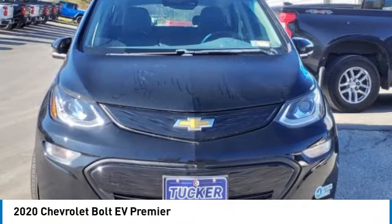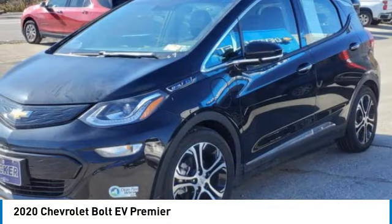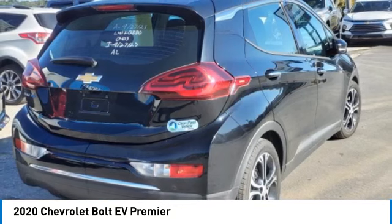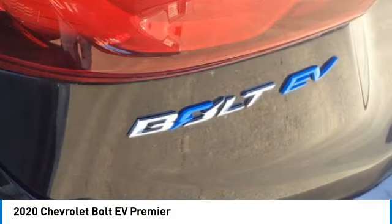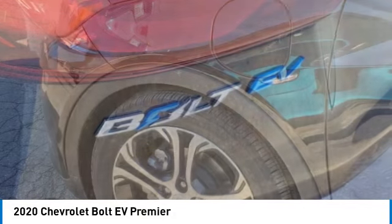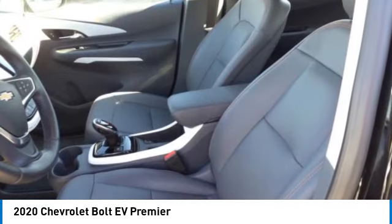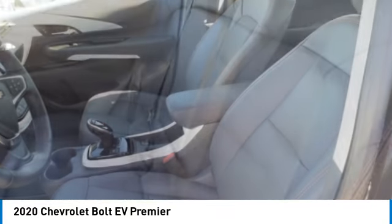Take a ride in the 2020 Bolt EV. The Chevrolet Bolt EV has a beautifully sculpted exterior, along with its impressive performance, spacious interior, and advanced technologies. It has completely reinvented what an electric car can be.